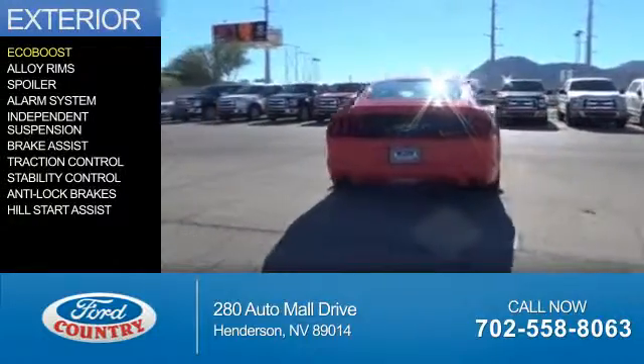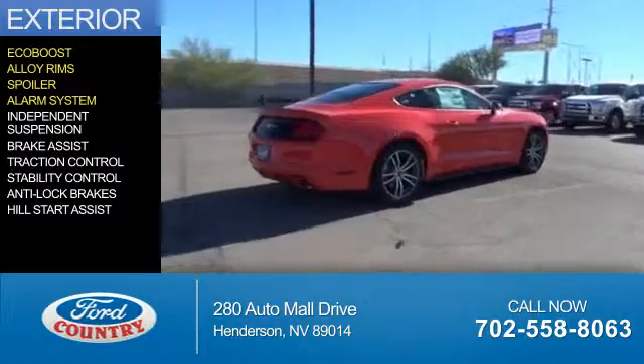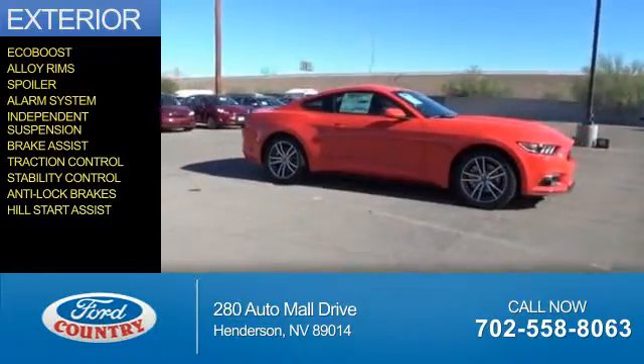The features include an EcoBoost engine, alloy rims, a spoiler, an alarm system, independent suspension, brake assist, traction control, stability control, anti-lock brakes, and hill start assist.